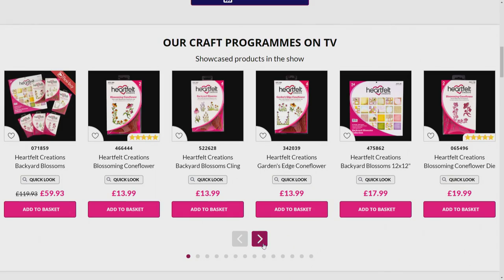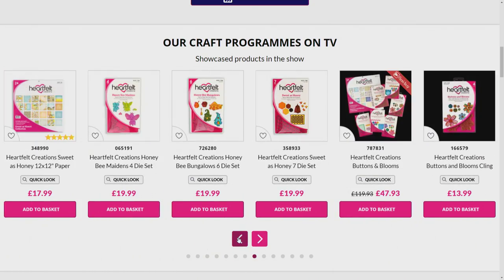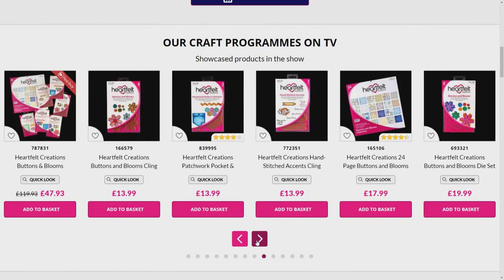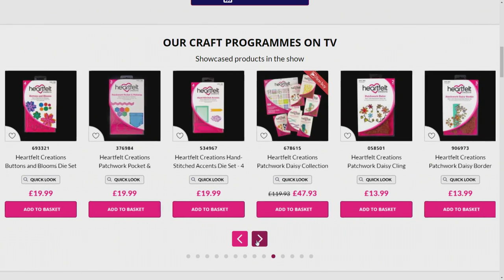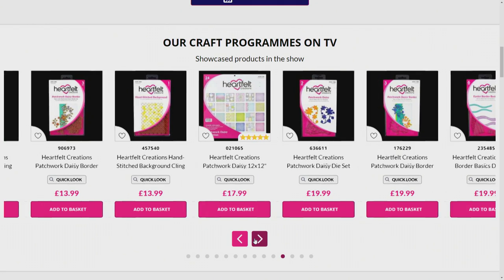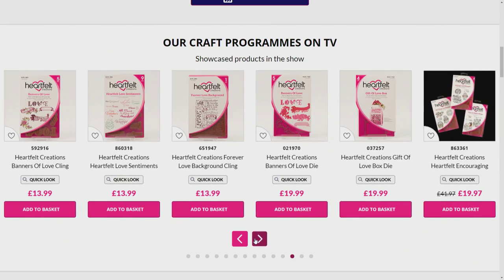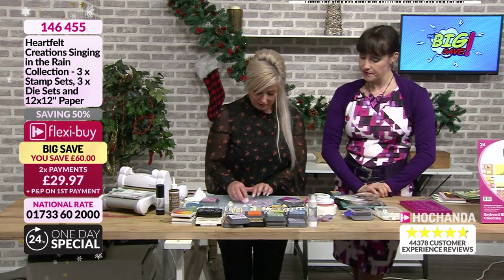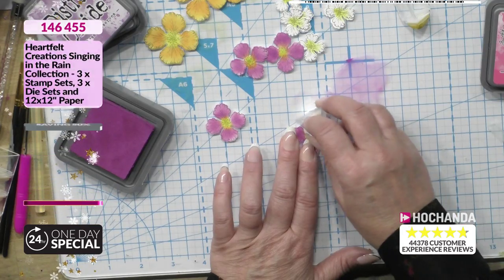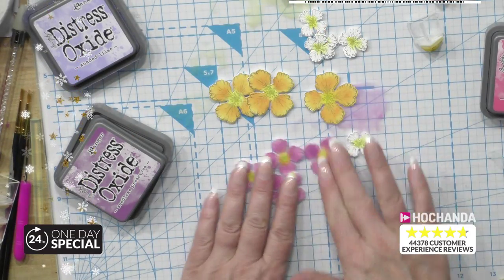There's just too much to show you — have a look at those bundles. There are lots of individuals as well, so if you just want a tiny treat for yourself. The website went into flash mode — that's because we've got so much stuff on it. If you've got any of the bundles we've shown you, we'd love to see some pictures. You can send your pictures to studio@hochanda.com or via Facebook.